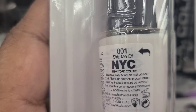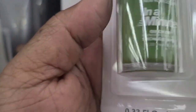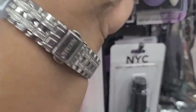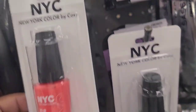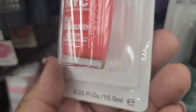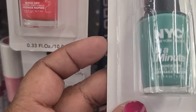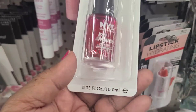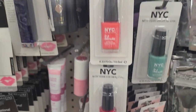Strip Me Off 001 — that's what it looks like. Then the other one here is a beautiful green one, which is an In a Minute Quick Dry nail polish. There's also an In a Minute Quick Dry coat. Then they got this beautiful one — this one is Ruby Slippers, and I absolutely love that. So those are the new ones they have.